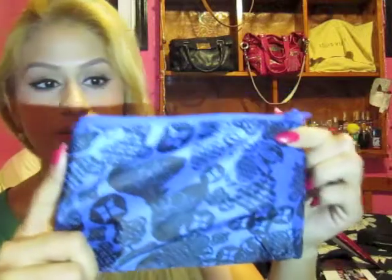This month the bag is again really cute — it's blue with like black, kind of like butterflies on it. The quality is good, much better than the beginning. I've been really liking the last recent bags.